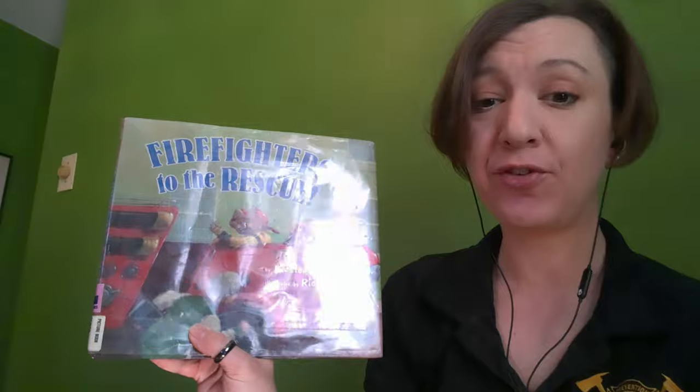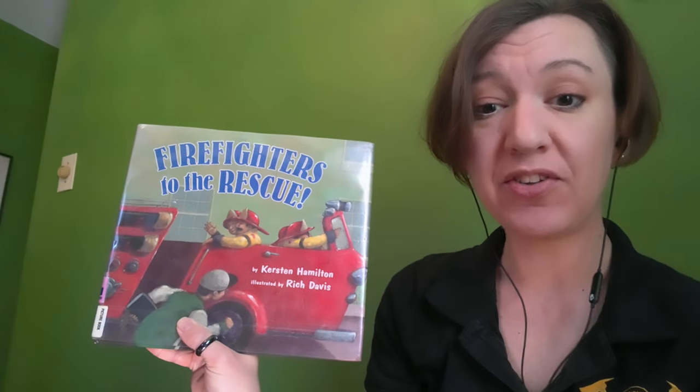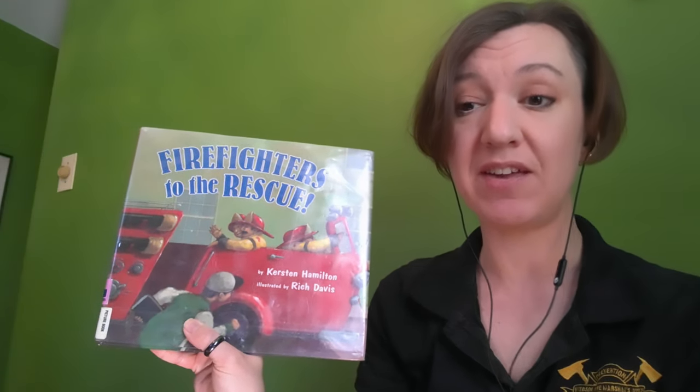Hi friends, Firefighter Lori here. Today I'm really excited to share with you Firefighters to the Rescue by Kirsten Hamilton, illustrated by Rich Davis.